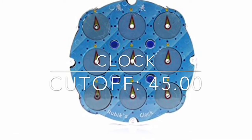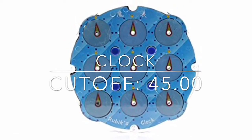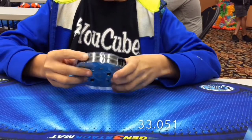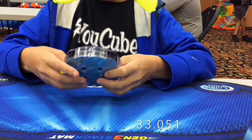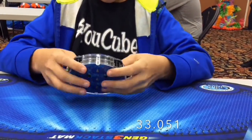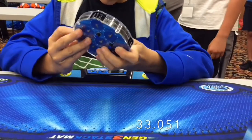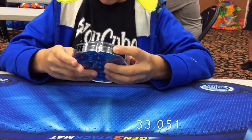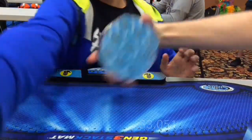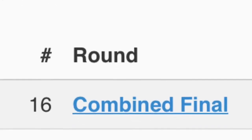For clock, the cutoff was 45 seconds and my goal really was just to make the cutoff because I had never really timed myself before. I did make the cutoff every time but one solve, and in that one solve I missed it by a second. I placed 16 and got a pb average and single.